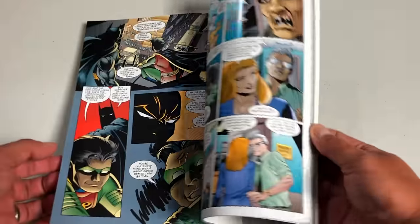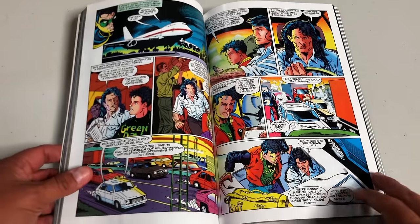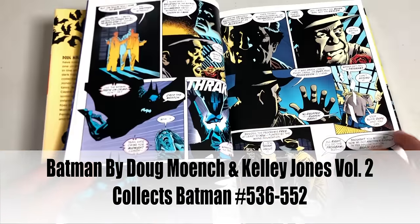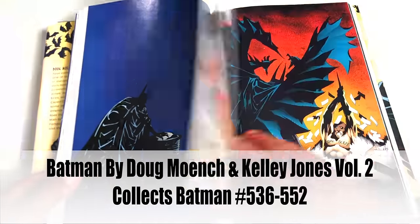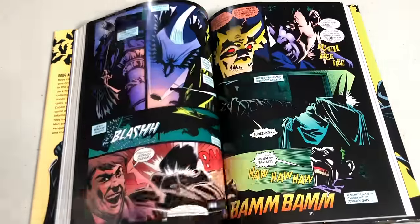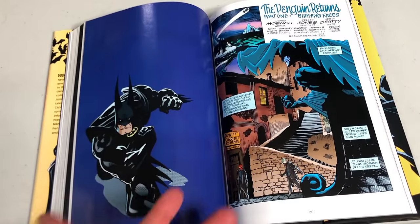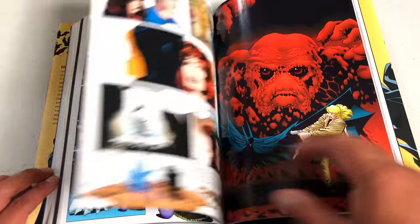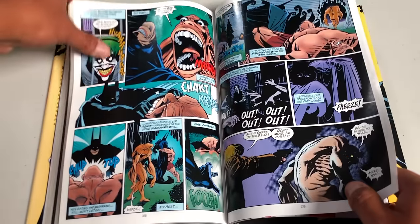Now we have Batman by Doug Moench and Kelly Jones Volume 2. Some of this material appears in Contagion and Batman: Legacy — a little double dipping — but for the most part this has a lot of material not previously collected in collected editions format. DC releases their books in a way where I didn't want to take a gamble on chronological order, so I've included this here.